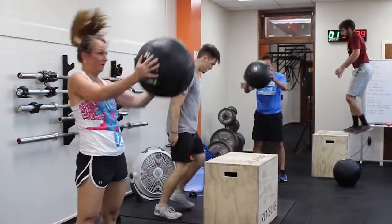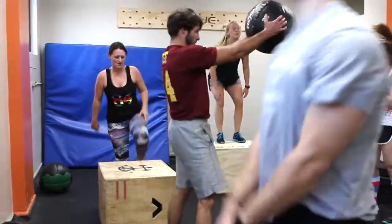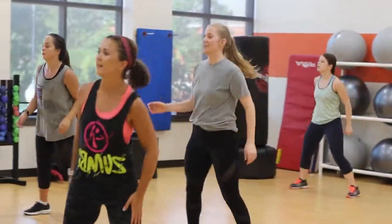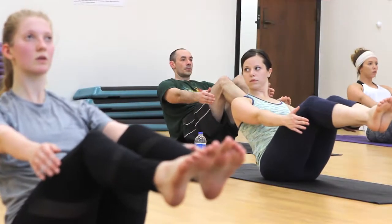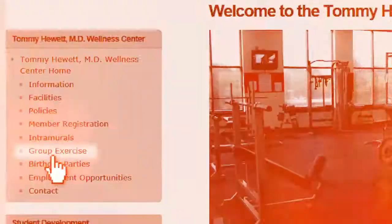The Wellness Center also offers popular group exercise classes at beginner, intermediate, and advanced fitness levels, like cross training, Zumba, and yoga. Find more classes and register online by clicking group exercises on the menu.